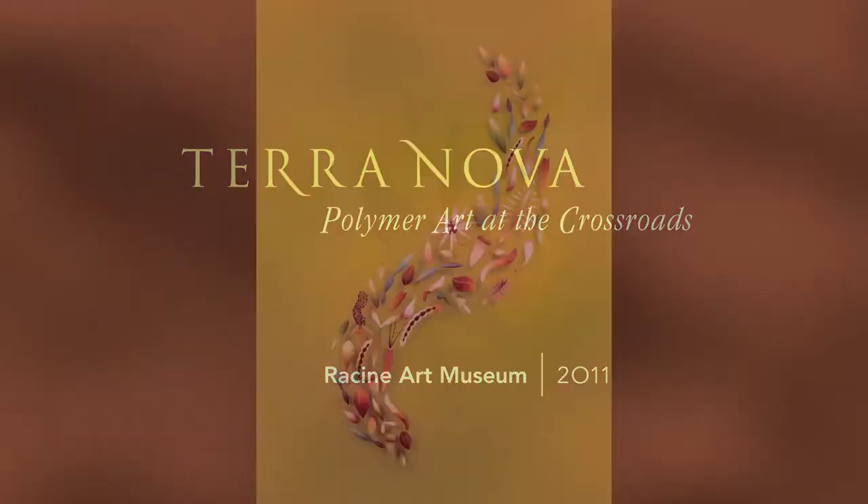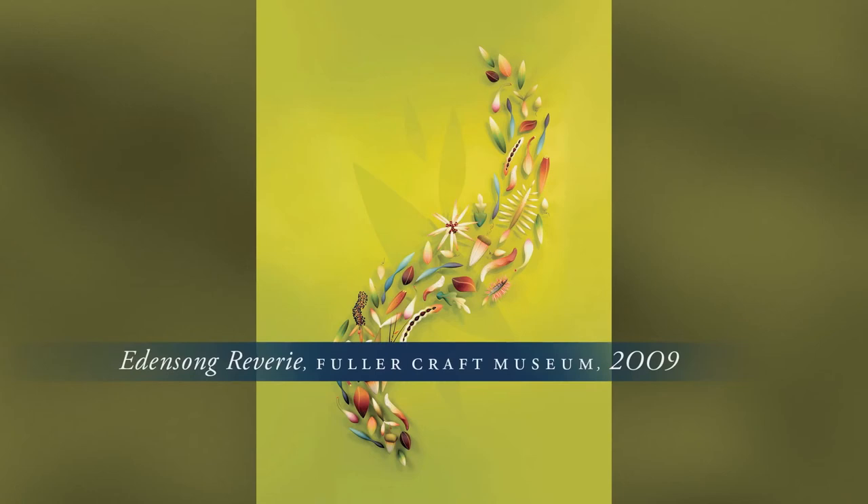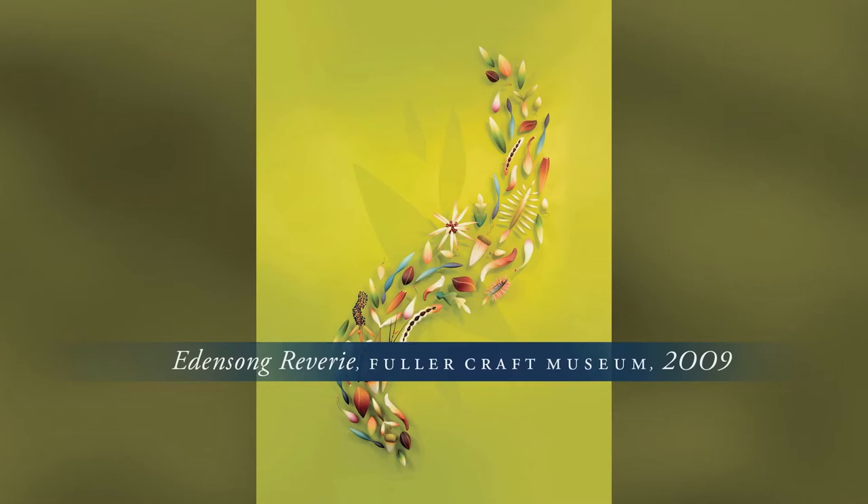In the late summer of 2009, I first installed a sculptural wall piece called Edensong Reverie for the Fuller Craft Museum's Sculpting Color Exhibition. Over the next year, the Racine Art Museum proposed a broad survey exhibition in celebration of the acquisition of a major body of polymer works placed at RAM through the efforts of Elise Winters and the Polymer Collection Project.